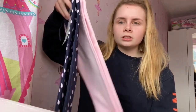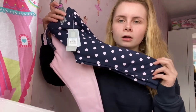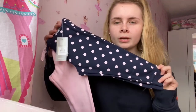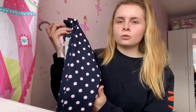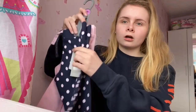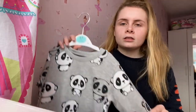Also from Primark is a pack of two tracksuit bottoms — very basic, only five pounds for the pack. As it's getting colder, snuggling up on the sofa or going out for a walk in the fields, these are going to keep her warm. And if they get dirty, they were cheap anyway so we can just replace them easily.